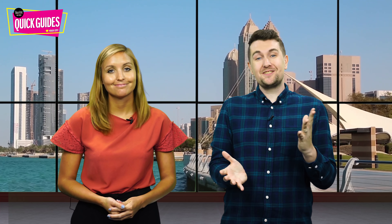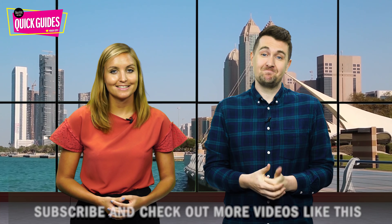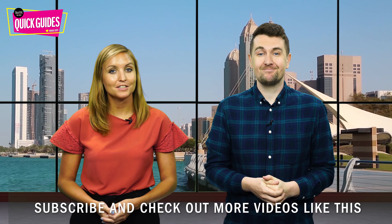And that's all from us today on Abu Dhabi's amazing islands. Don't forget to subscribe to our YouTube channel and leave your comment below. We'll see you next time.